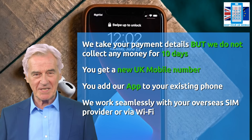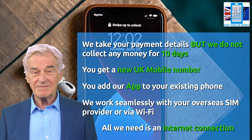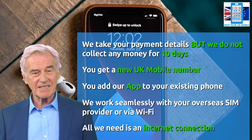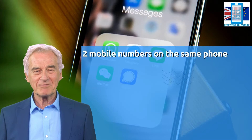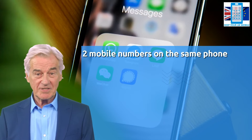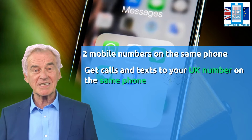You probably already have an overseas mobile SIM provider and we will work with them seamlessly, or you can use an available Wi-Fi network — all we need is an internet connection. You will then have two mobile numbers on the same phone: your overseas provider's calls come through as normal, but now you also get your UK calls and texts on the same phone.